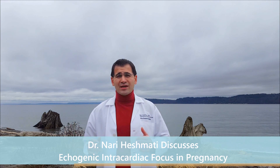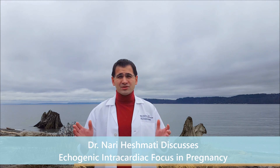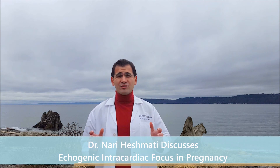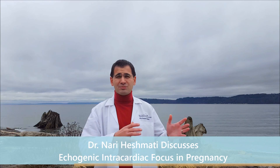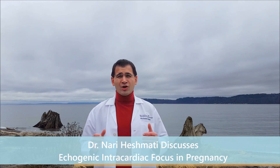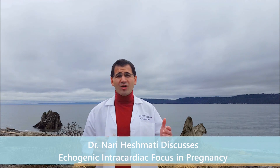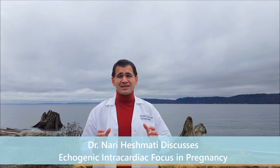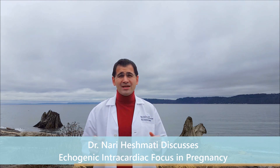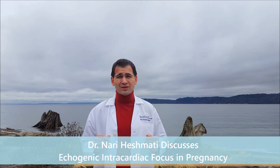Echogenic intracardiac focus — let's break that down. When you look at an ultrasound, it's a black and white picture, variations of gray. Echogenic just means that area is highlighting white. Amniotic fluid looks black on an ultrasound; bone looks white. So an echogenic intracardiac focus highlights white, very similar to bone. Intracardiac means it's in the heart. So basically, when they're doing the ultrasound of the baby, they see a small area in the heart that highlights white, similar to what bone would look like.